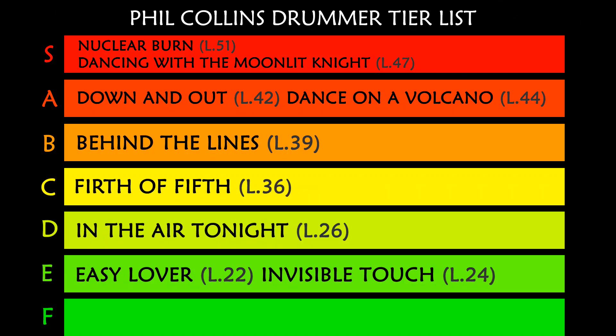And the final boss of Phil Collins' songs as a drummer is 'Los Endos,' S tier, minimum drum level 53.